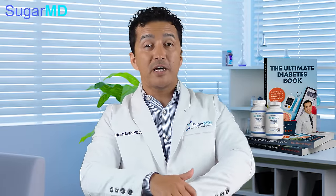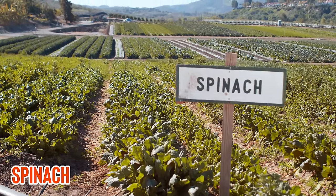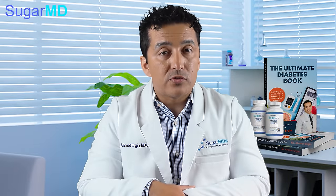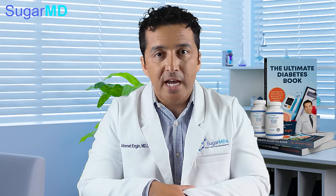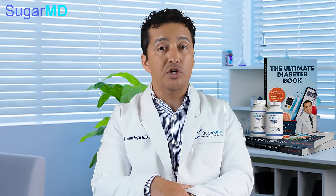Spinach is great unless you have a kidney stone problem. Spinach is full of fiber, antioxidants, and nitrates, which are a source for nitric oxide. You can add it to your salads or cook it. Its high fiber and high potassium content make it a great addition to your diet if you have high blood pressure.